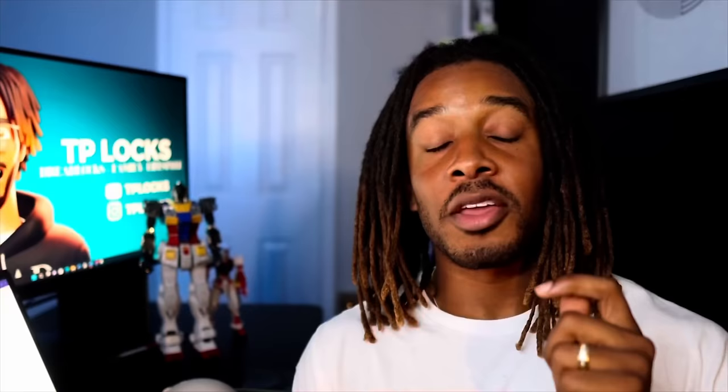If you have not done so already, please hit that like and subscribe button. Definitely want to make sure you hit that notification bell to stay notified on all the posts the moment I post. Let's get into the video.